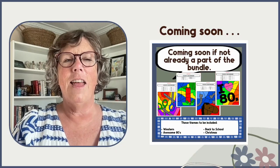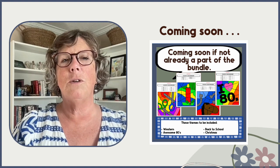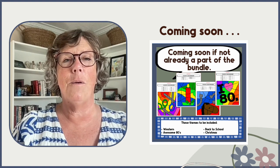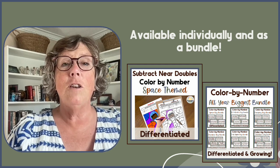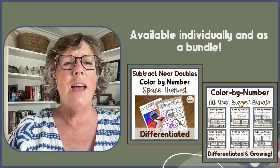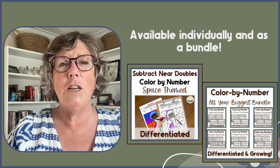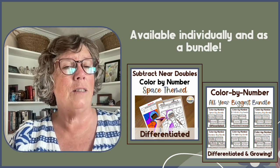I have at least four more themes coming: back to school, Christmas, western, and awesome 80s. As mentioned, my resources are available by individual operation and strategy, and there are also multiple bundle options available to make differentiation easy as well as cost-effective.